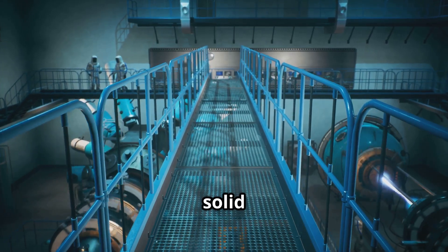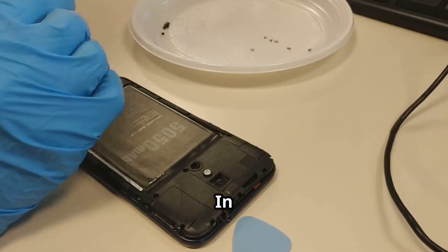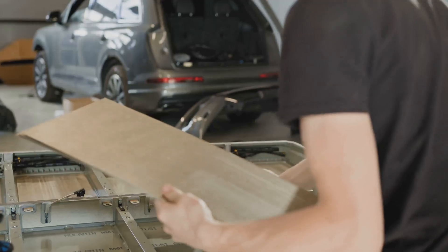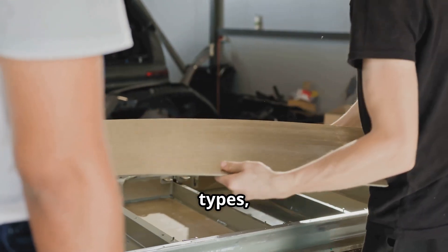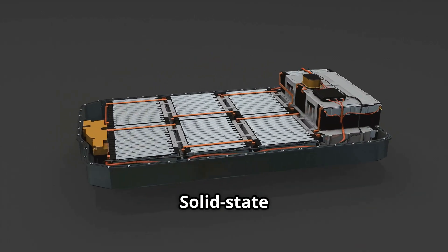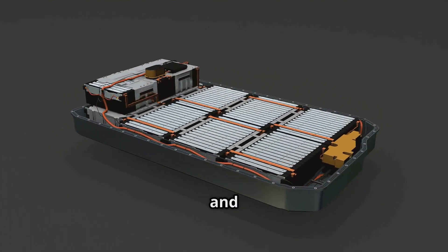Another technical issue with solid-state batteries is the formation of dendrites — needle-like structures that can grow from the lithium-metal anode during charging. In conventional batteries, these can pierce through the separator and short-circuit the battery, leading to catastrophic failure. Solid electrolytes, especially ceramic types, can act as physical barriers to dendrite growth. This not only improves safety, but also enhances the battery's thermal performance. Solid-state batteries typically generate less heat during operation compared to traditional liquid electrolyte batteries, reducing the risk of overheating and thermal runaway.